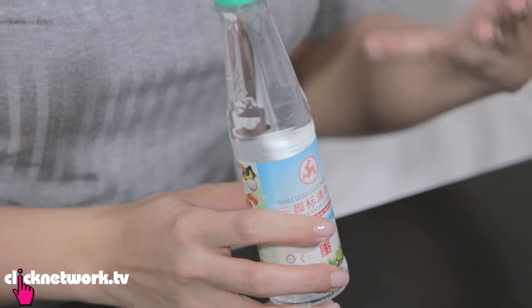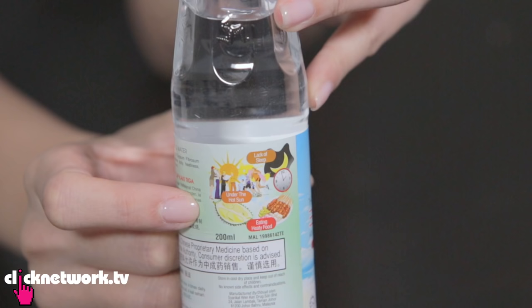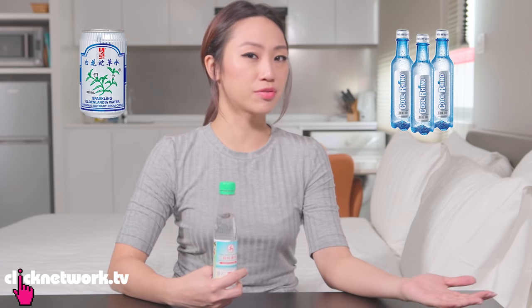This is three legs cooling water. It kind of tastes like mineral water but it contains gypsum fibrosum, a mineral that's supposed to help eliminate heatiness. Heatiness is quite an Asian concept — if you eat something and after a while you feel a sore throat coming on, that's probably a heaty food. This is supposed to help cancel out the heatiness and restore balance in your body. They even have examples of heaty foods on the label — durian, satay — and lack of sleep will also cause heatiness.